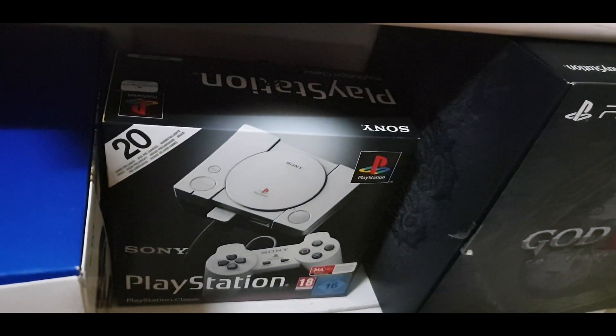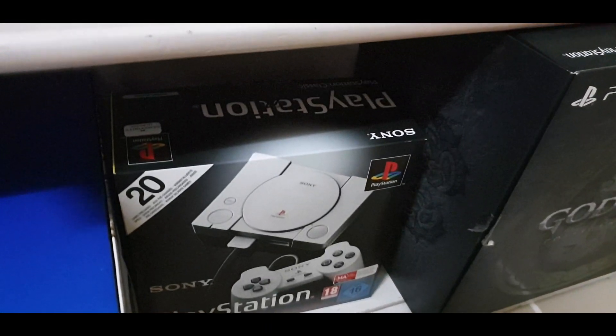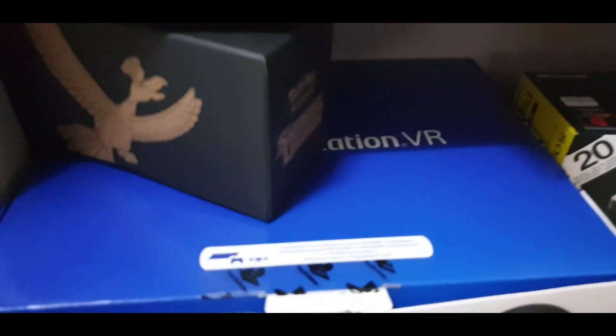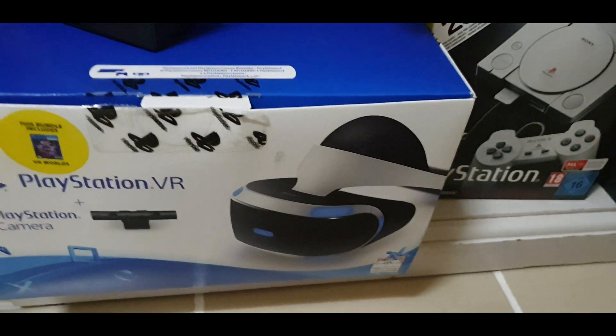PlayStation Mini — real waste of money, but that's PS1 in HD. Going next, this is some Pokemon cards and the PlayStation VR.